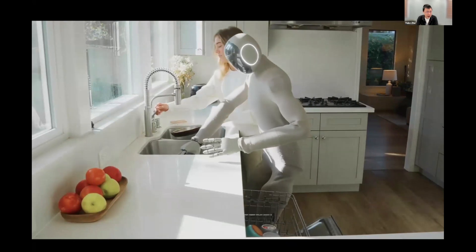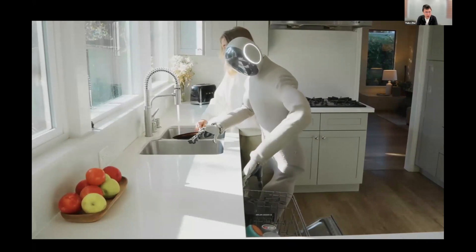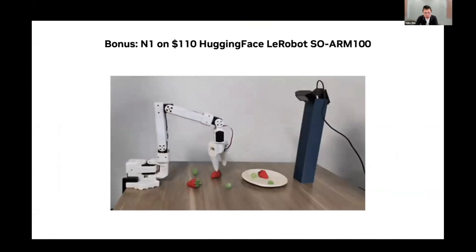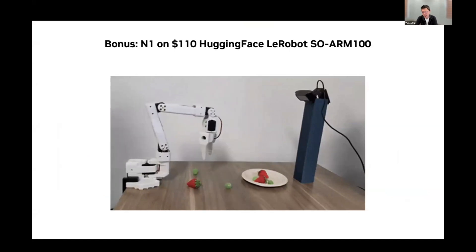A key feature of Groot N1 is its cross-platform capability — it supports a variety of robotic platforms. We also worked with humanoid robot company 1X to deploy our models on their humanoid robots in household settings, performing daily chores like loading and unloading dishwashers. For more results, our white paper is available on arXiv, showing that it significantly outperforms state-of-the-art imitation learning algorithms on standard benchmarks. Importantly, you don't need an expensive humanoid to use our model — it's fully open source and works even with a low-cost robot arm that costs around $110.